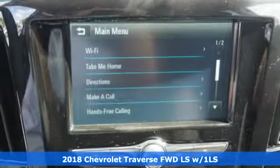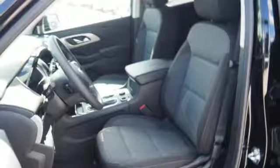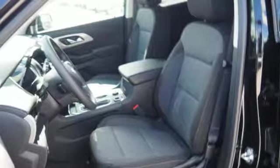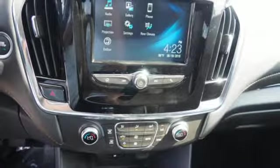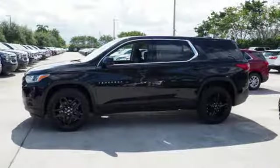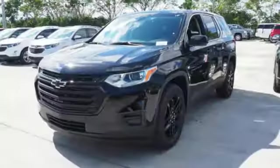It comes with all the amenities you need: Bluetooth wireless audio streaming, Apple CarPlay, Android Auto, dual zone climate control, OnStar 4G LTE Wi-Fi hotspot, manual tilting steering column, V6 engine, aluminum wheels, gas pressurized shocks, and power heated mirrors.